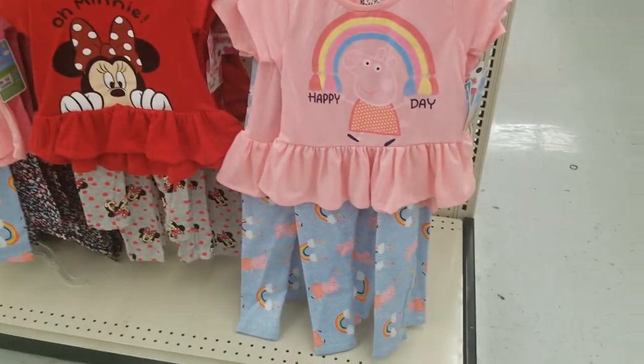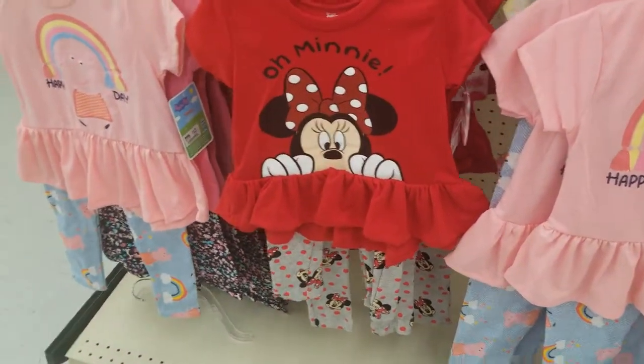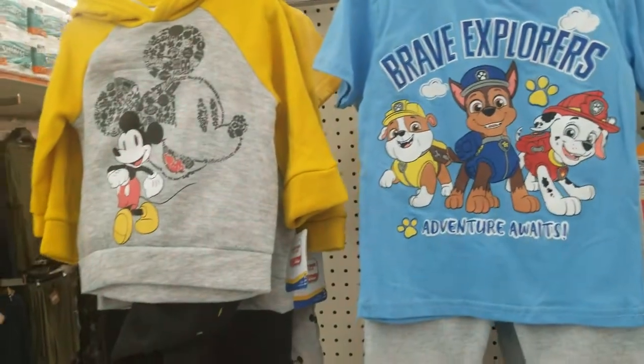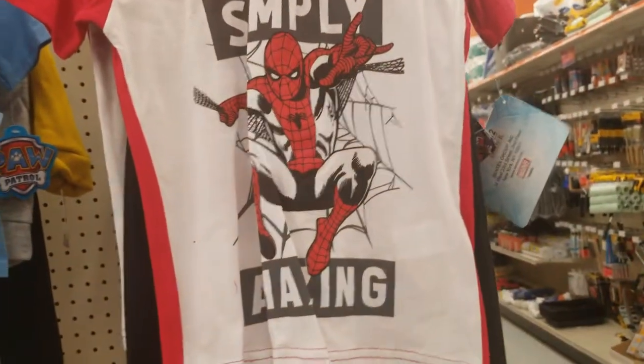Clothes for kids — they have Peppa Pig, Minnie, Mickey, Paw Patrol, and Spider-Man.